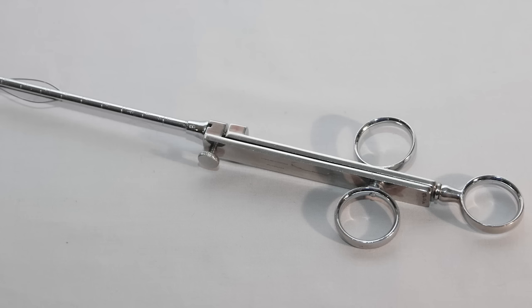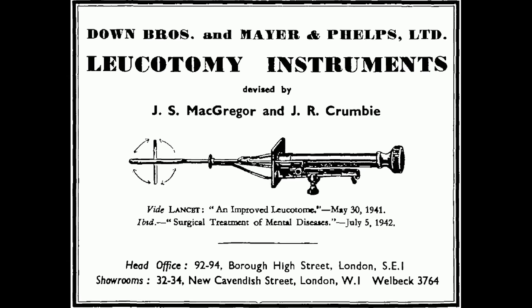Of the 38 initial test subjects, 10 were deemed to have been cured, 9 were seen to have improved, whilst the rest saw no improvement. Monis declared his new procedure a resounding success, stating that in the most extreme of cases it would offer some level of respite, and insisted it was a simple and safe operation.